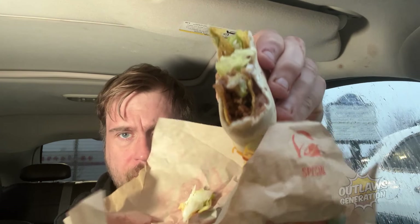Look at that — the beans are just holding the soft taco tortilla onto the hard taco. I'm not really a fan of this.